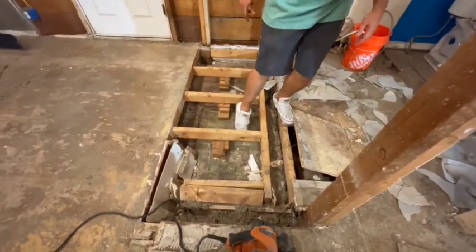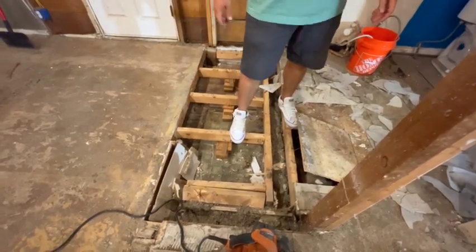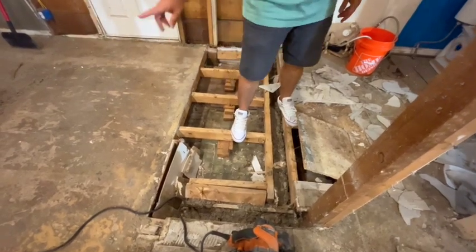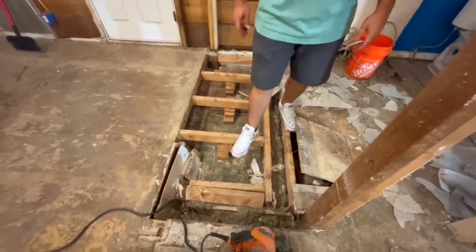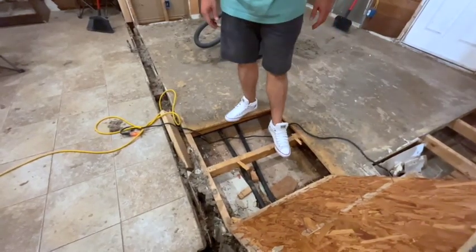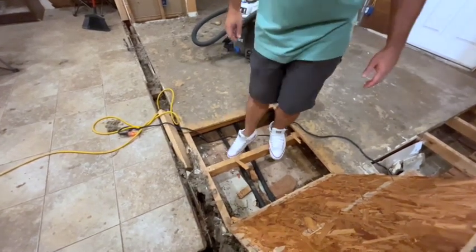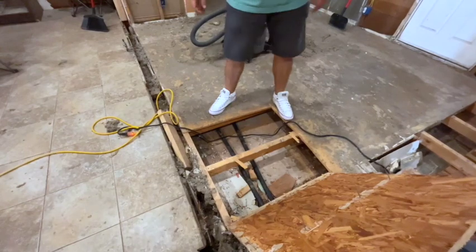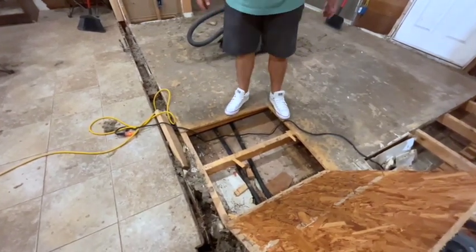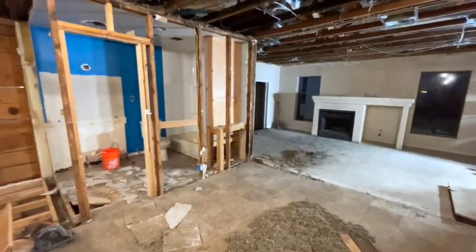Another problem we found: the floor joists were kind of built up over an existing floor, and as you can see, your floor should not be able to move that much. That's why we have to take up the subfloor, re-shore the joists underneath, and then put new subfloor over top. I think the reason they built the floor up over the old one is they had to change out some of the plumbing — they didn't want to run it overhead so they just built the floor up. I haven't taken it all up yet.